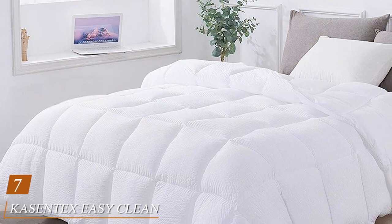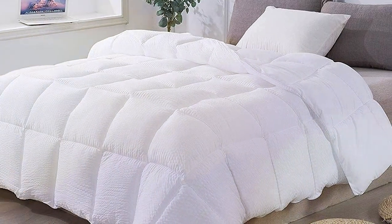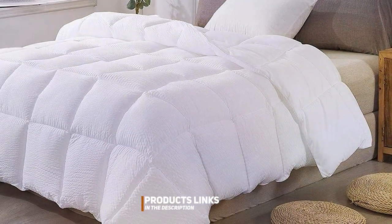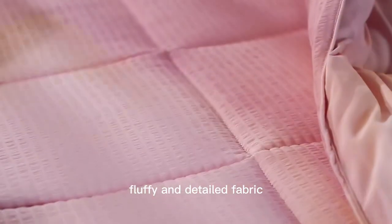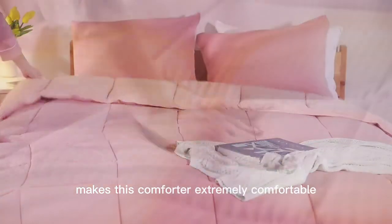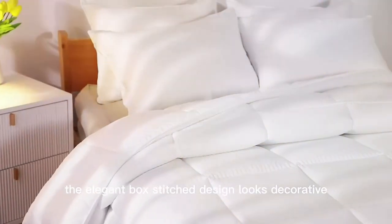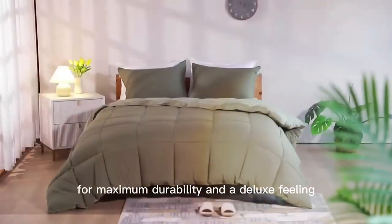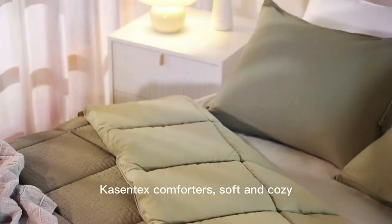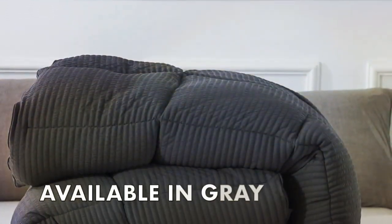Last but not least, at number 7, we have the KASENTEX Easy Clean Striped Fluffy Comforter. This comforter is all about practicality and style. Its striped design adds a touch of sophistication to your bedroom while providing you with unmatched comfort. The KASENTEX Easy Clean Comforter is designed for hassle-free maintenance — it's machine washable and retains its fluffiness even after multiple washes. The microfiber fill inside is not only soft but also hypoallergenic, making it suitable for those with allergies. It's lightweight and easy to manage, making it a great choice for all ages. Whether you want to snuggle up with it on the couch or sleep with it on your bed, it's incredibly versatile.